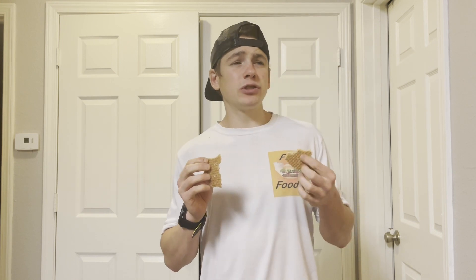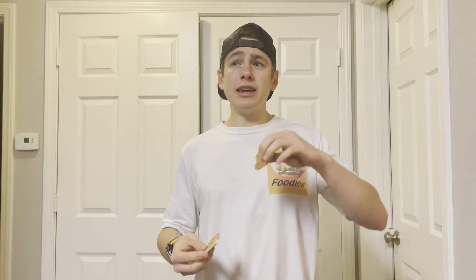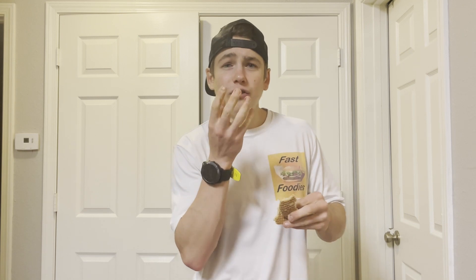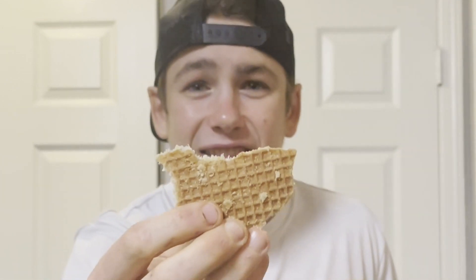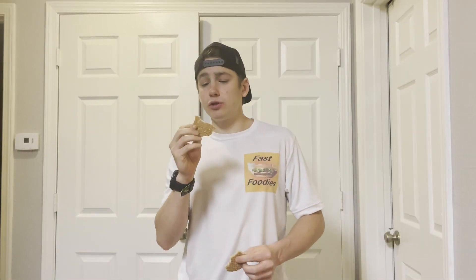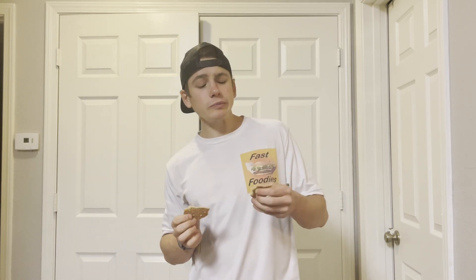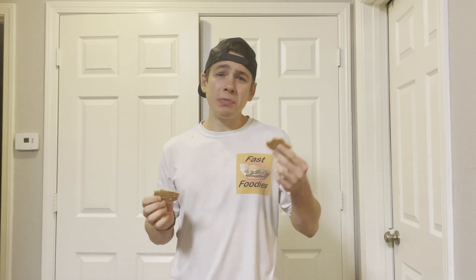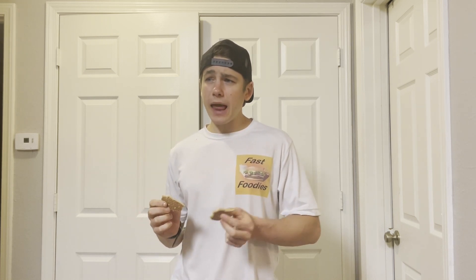However, with classic Stroopwafels you're supposed to put them on top of a cup of coffee or tea, and the steam from that hot beverage actually softens up both the outside and the inside, making it softer but also helping bring out the sweet flavor. So maybe if I put this on top of a cup of coffee or hot chocolate — boy, that would be delicious. A Stroopwafel and hot chocolate — I think I might have come up with the next great thing.